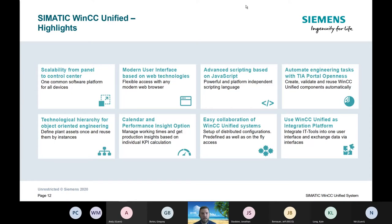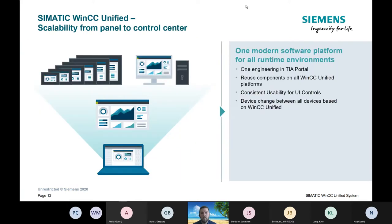We just talked about scalability — from a seven-inch Unified Comfort panel up to a 22-inch, the screens will size themselves. If any of you have ever gone from an old HMI to a larger one, you spend a lot of time trying to scale and stretch everything. With this new technology, it automatically scales to fit the panel, and the controls will look and feel the same whether it's on a panel or a PC.